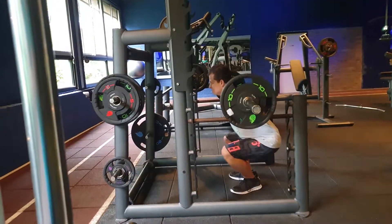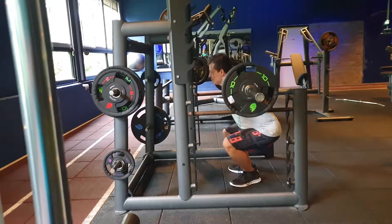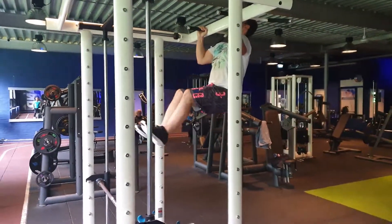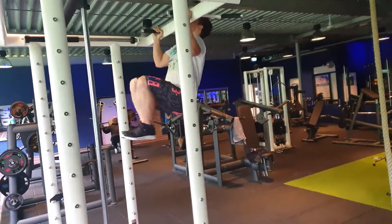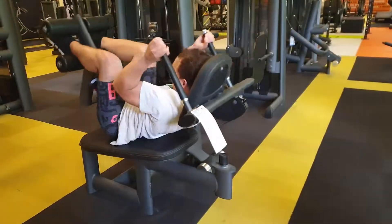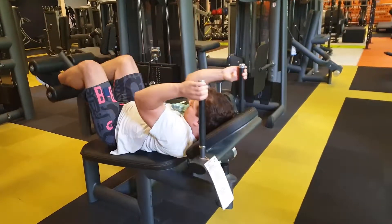After that I did squats. I did 1 set of 10 reps with 40kg, 1 set of 10 reps with 60kg, and 1 rep with 70kg. Then I did hanging leg extensions, and I did 5 sets of 10 reps. After that I moved to the horizontal ab crunch machine, where I did 5 sets of 10 reps with 50kg.